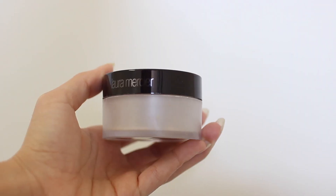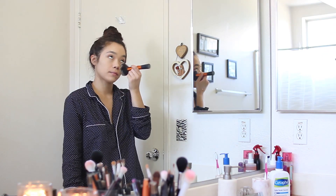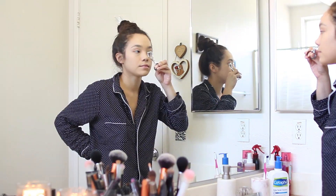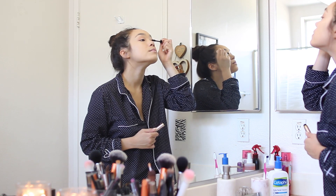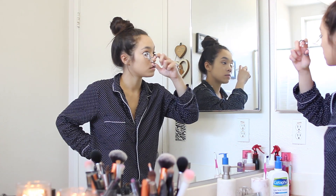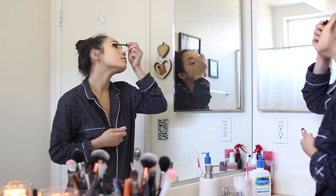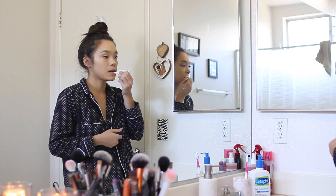I always use my Laura Mercier translucent setting powder to set all my makeup. Then it's time for eyelashes — I use the Lash Paradise from L'Oréal. I personally think this is one of the best drugstore mascaras you can get. I always use the very black waterproof version. Then I take my Aquaphor lip balm and apply that to my lips.